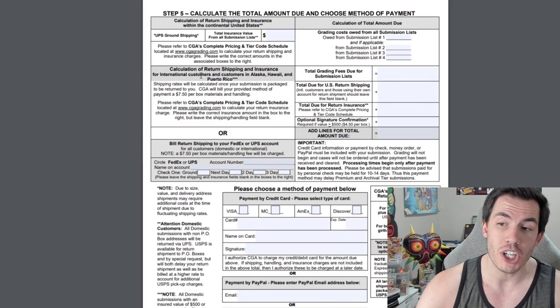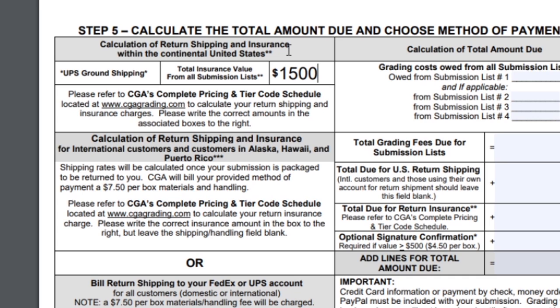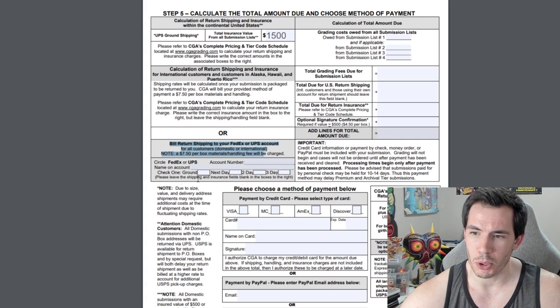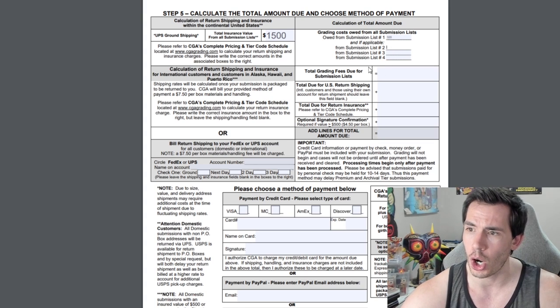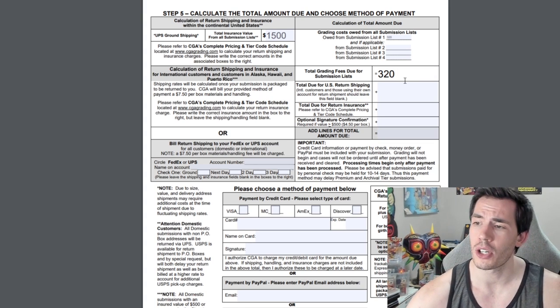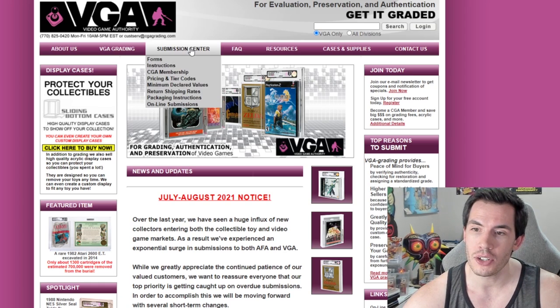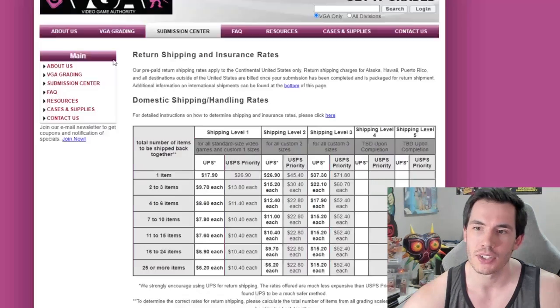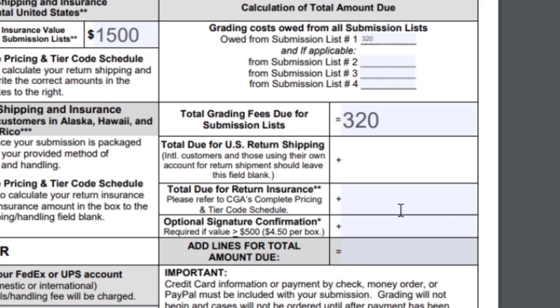That finishes the actual VGA submission portion. Now we move into the shipping information. Total insurance value is just going to be our total fair market value of the items listed above. If you have a FedEx or UPS account make sure to put your information in. In the right-hand column, all you owe from submission list number one is $320. Since we only have one submission list you can ignore the other options — total grading fees due: $320. If you are international — and that does include Canada — just leave these next sections blank and put in $320, as VGA will calculate your return shipping and send you an invoice or charge your credit card later.